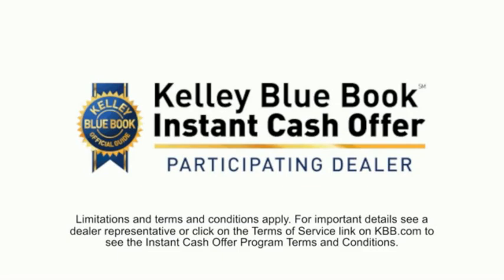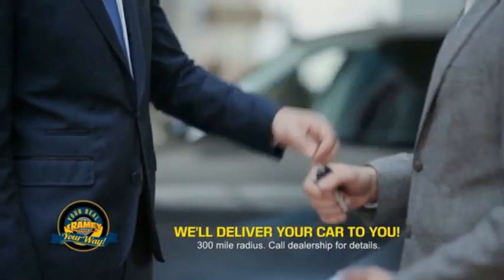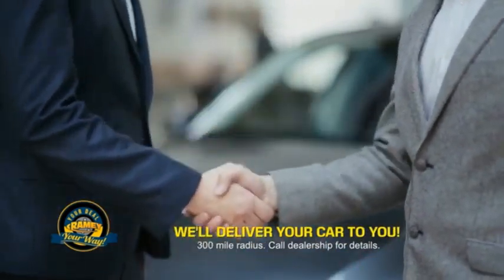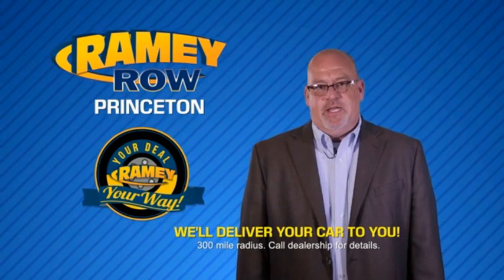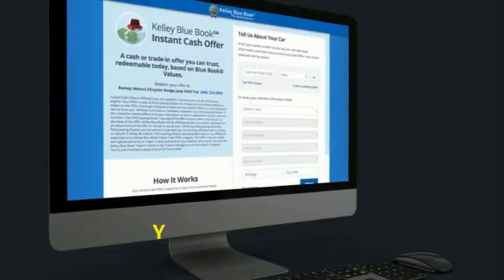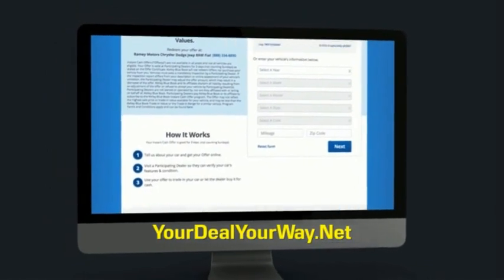From shopping to valuing your trade and negotiating a price, you can do it all from home. Rainy is making your deal easier and giving you the most convenient car buying experience around. Most of our customers that start their deal online are in our showrooms less than an hour and on the road in no time. So check us out at yourdealyourway.net and find a new way to do the deal, only at Rainy.